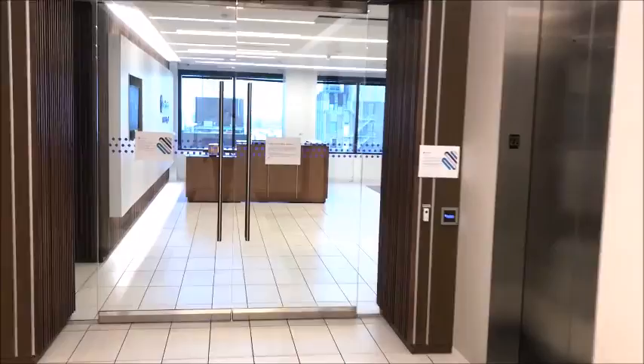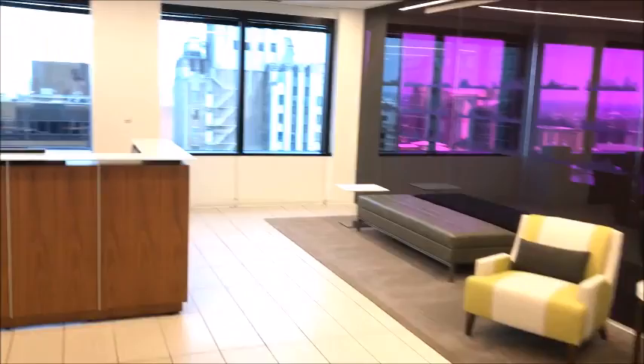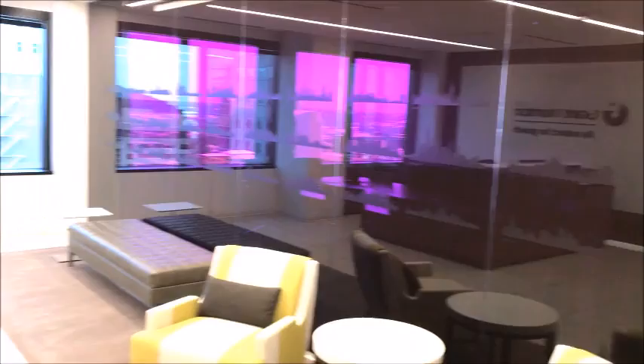Here we are on the 22nd floor in the entryway, looking into the reception area. We have pass-through security. Any time we have visitors, they'll come here and wait until their appointment begins and have somebody come out and greet them. That's our executive conference room through that purple glass — we'll see that a little bit later on in our tour.